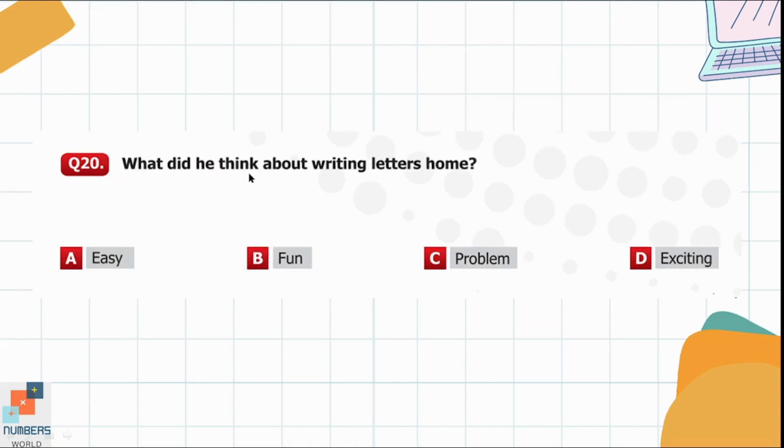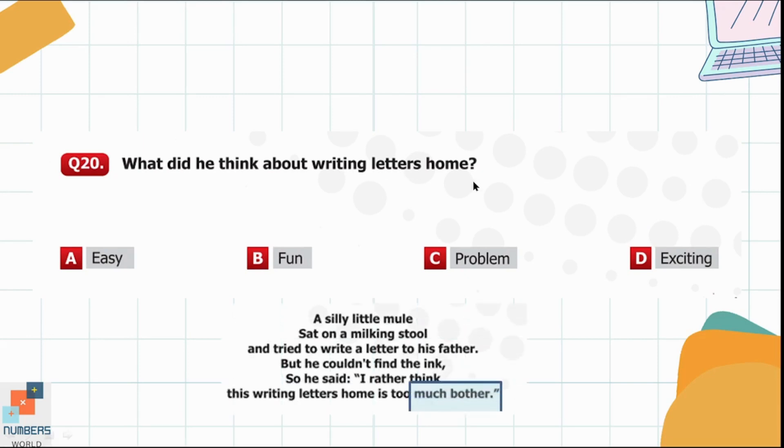Question 20. What did he think about writing letters home? He felt that writing the letter home is too much bother — meaning too much of a problem. So option C is the right one here.